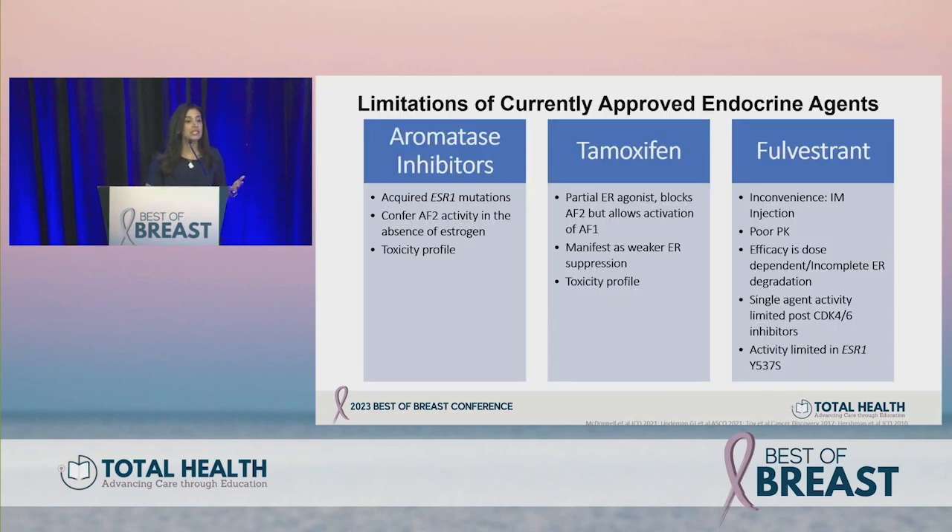With aromatase inhibitors, ESR1 mutations occur under selective pressure in the metastatic setting, conferring AF2 activity in the absence of estrogen — what we call ligand-independent activation. Tamoxifen is a partial ER agonist, manifesting as a weaker ER suppressor with its own toxicity profile. Fulvestrant has pharmacological liabilities including intramuscular injections, lack of oral bioavailability, poor PK profile, and dose-dependent efficacy limited to 500 mg IM injection in clinic.